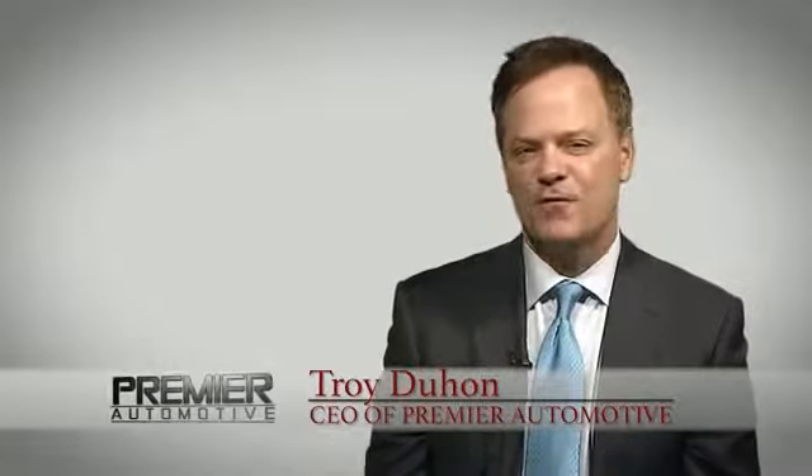Hi, this is Troy Dillon and thank you for visiting our website today. You know, here at Premier, we want you to experience the Premier difference.